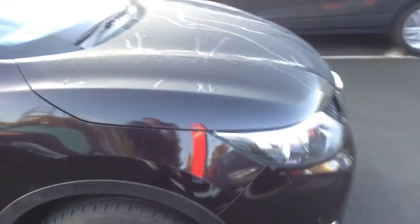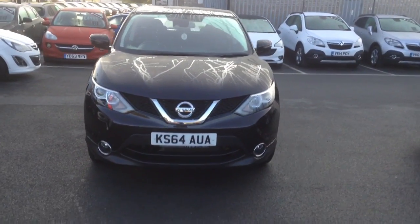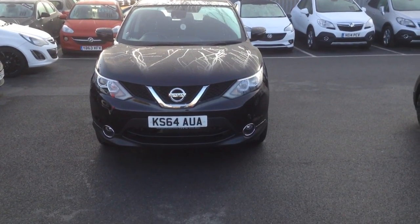If you would like any more information on this car or would like to come in for a test drive, please call Bayless Fox in Hereford on the link below. Thank you for watching.